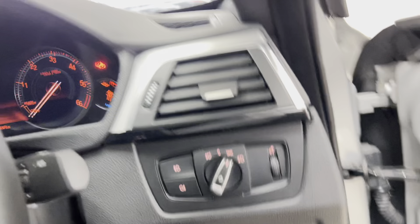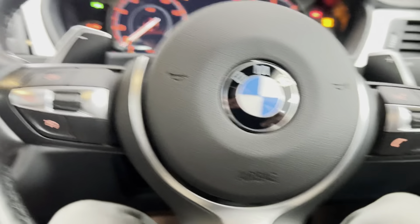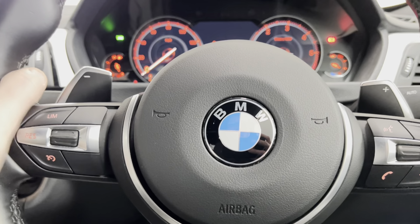Silver cars do stay cleaner for longer and they're also very easy to maintain. With a simple quick wash, they can look like you spent hours polishing them, which is absolutely ideal for someone who's far too busy to spend hours polishing the car.